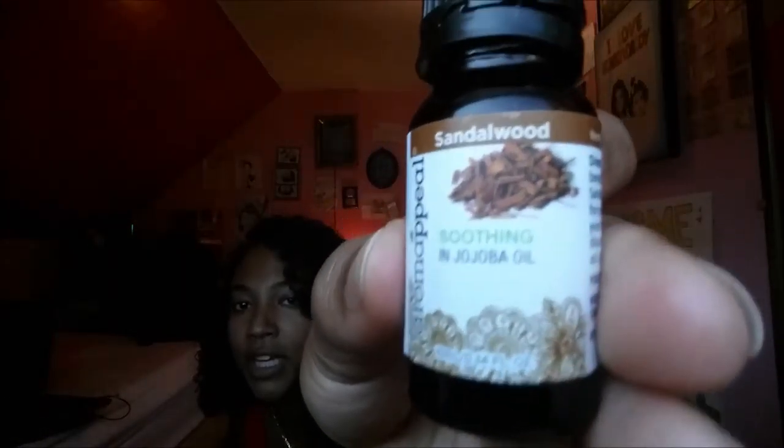Then I got sandalwood — that was less expensive at $9.89, and this one is in jojoba oil so it's not pure either. It doesn't really smell like much — just a little earthy, but it's not too strong.